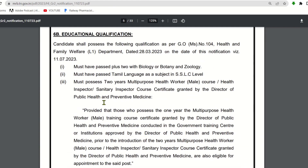Next, educational qualification. Candidates shall possess the following qualifications as per G.O. No. 104. Candidates must have passed Plus Two with Biology, or with Botany and Zoology. Additionally, candidates must have passed Tamil language as a subject at the SSLC level.